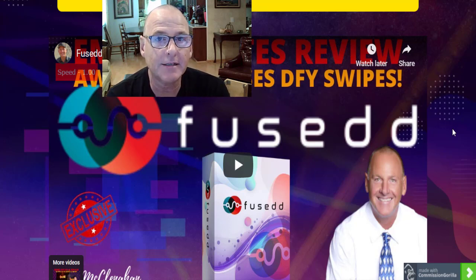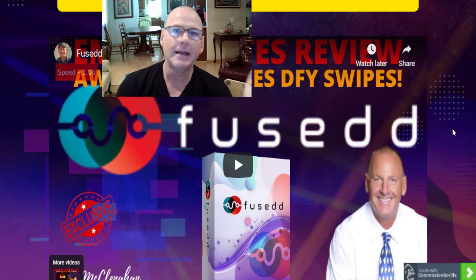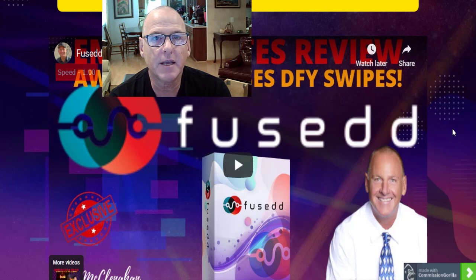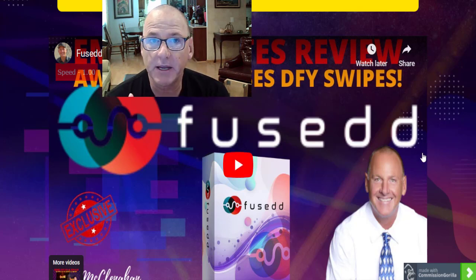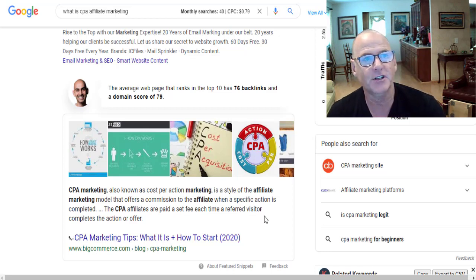Fused users get a chance to get into CPA marketing with a proven yet different formula. You can get into CPA marketing with no experience at all. In fact, if you haven't made one red cent online yet, that's okay, because CPA marketing is huge and businesses need help with marketing. That's where you come in as an affiliate — you get paid per action. CPA marketing is also known as cost per action marketing. It's a style of affiliate marketing that offers a commission to the affiliate when a specific action is completed. CPA affiliates are paid a set fee each time a referred visitor completes the action or offer.